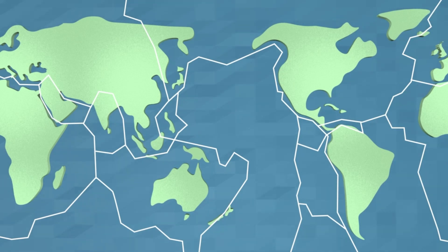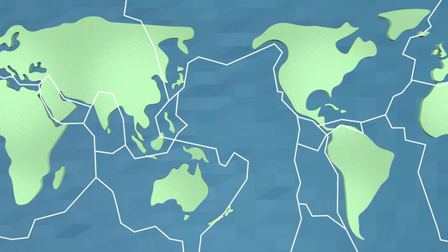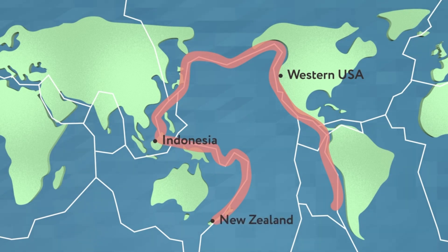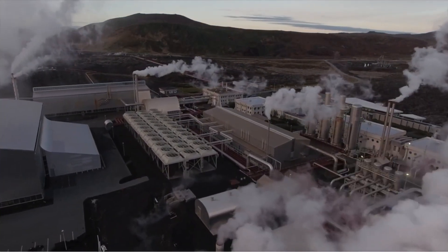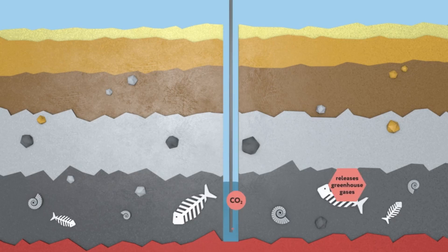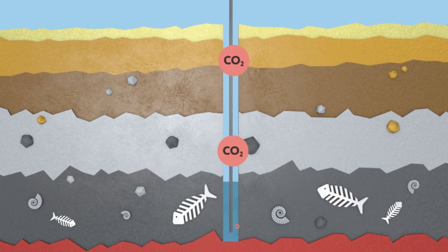So what's the catch? Geothermal energy is limited to only a few places around the world that are volcanically active. These include places on the Ring of Fire like the west of the USA, Indonesia, New Zealand and Japan. On top of this, it is expensive to build these plants in the first place. Also, when building these plants, the digging to get to the geothermal energy releases greenhouse gases. While they're nowhere near as bad as fossil fuels, the gases still count.